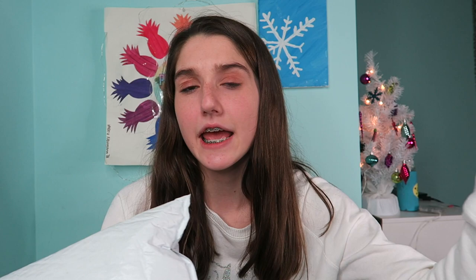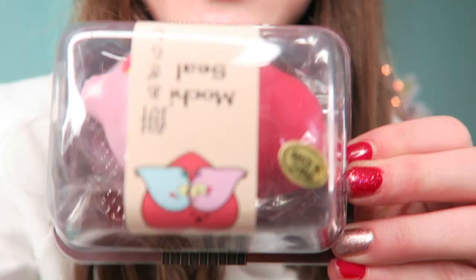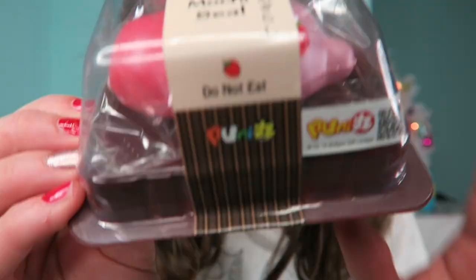We just finished opening all of our presents, so anyway this package is from Charms LOL. This is not a review package — I bought these squishies with my own money. Let's go ahead and get on with the video. First of all, this package smells so good.